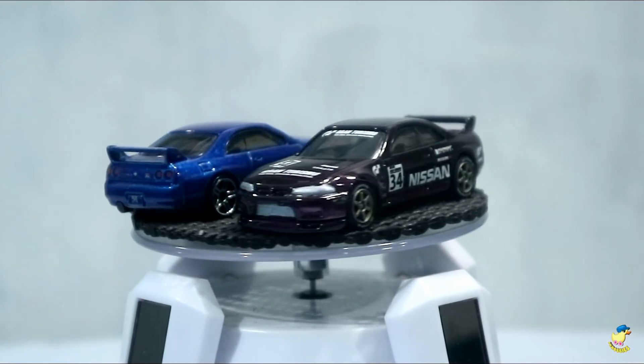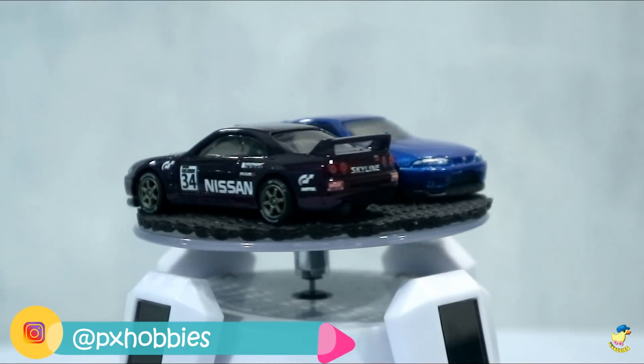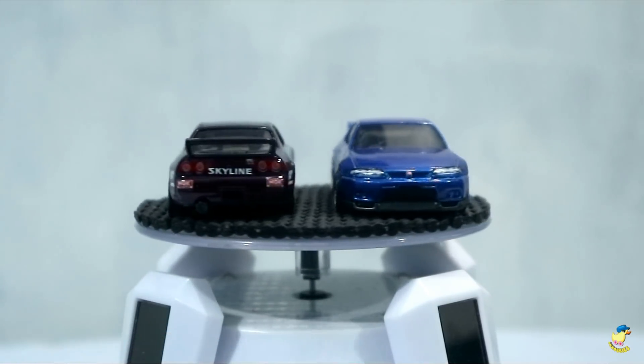Hello, selamat pagi, siang, sore, ataupun malam. Yo, ketemu lagi dengan saya, Pak Ung dari VX Hobbies.